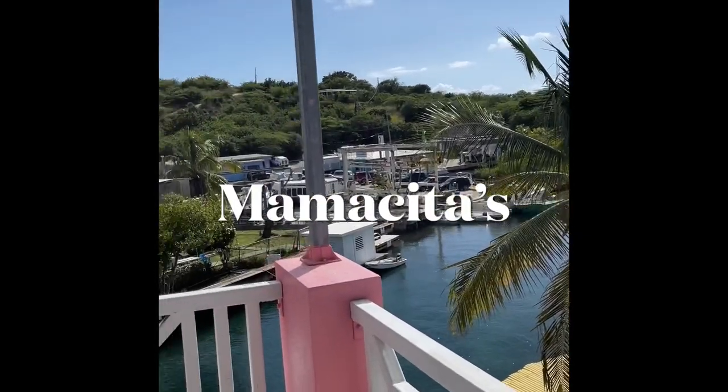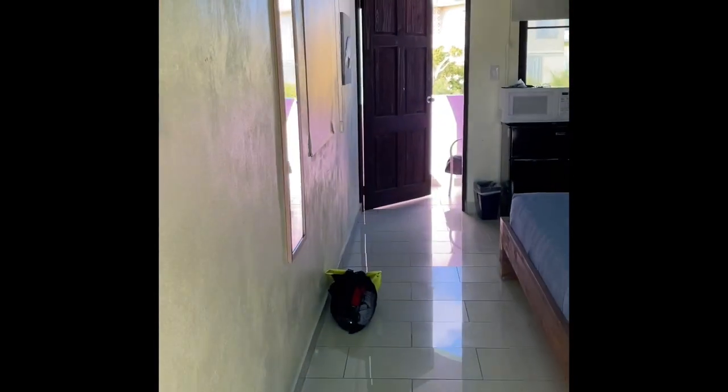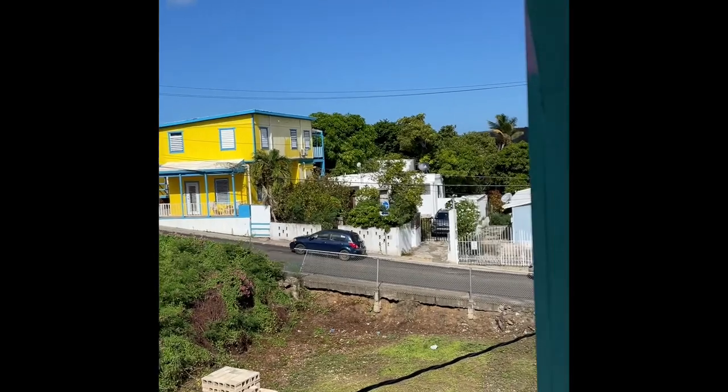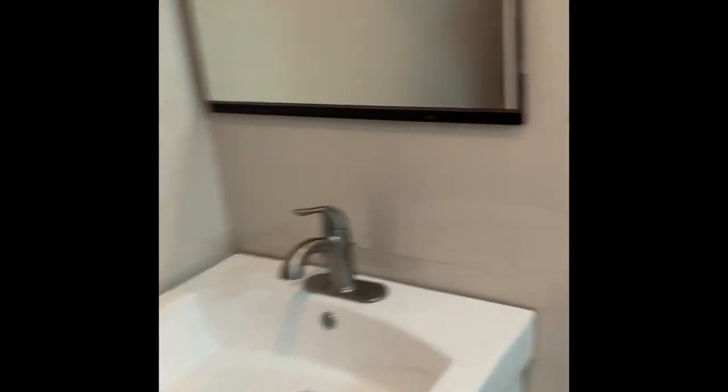We stayed at a place called Mamacitas. This was a very nice place — it was downtown and very clean. We had a gorgeous balcony with an overlook view. The room was the perfect size; we had a microwave and a refrigerator. We even had a backdoor balcony where we could see the road and the rest of the town and all the cute little colorful houses. It had a very roomy bathroom with hot water, which in some areas we had not had. Overall it was a very clean, reasonable, and ideal location.